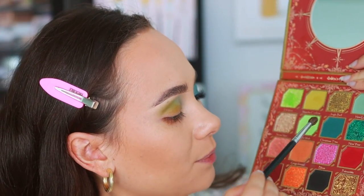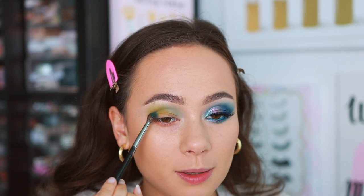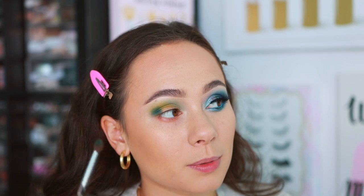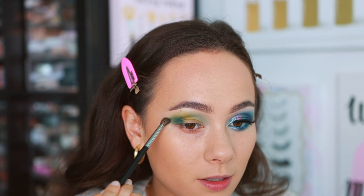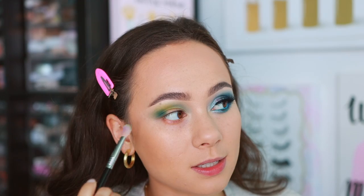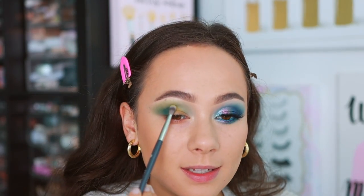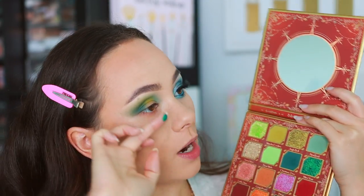The two greens together are a bit much but we're just playing. Adding Christmas Tree with a Morphe M507 brush to the outer third, keeping it in the corner. Taking a clean blending brush to soften the edges, then I decided I actually did like the matcha green so I'm adding it back in the center. New Year swatched incredible — using pretty much the same technique and placement as I did on the other eye.